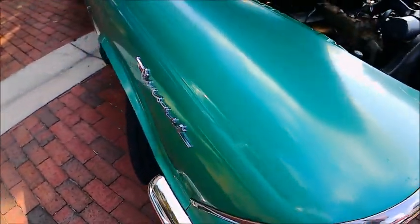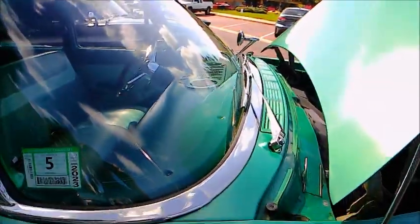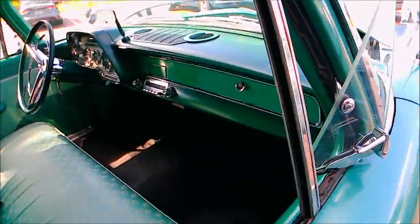And there's the eyebrow trim and the headlamps. Notice how the...